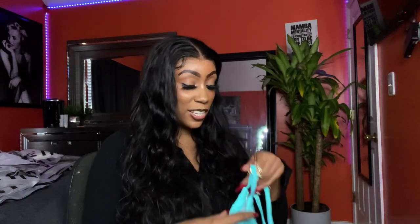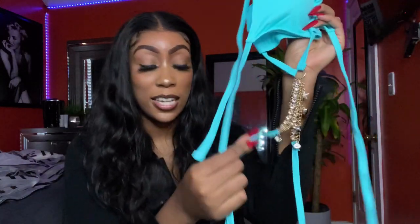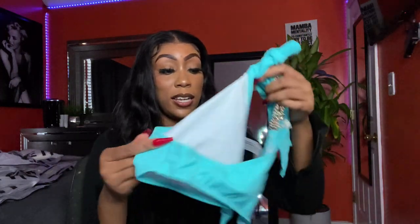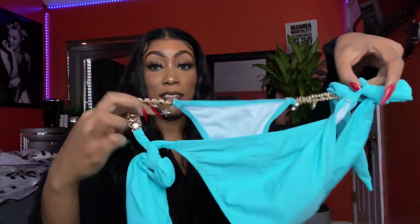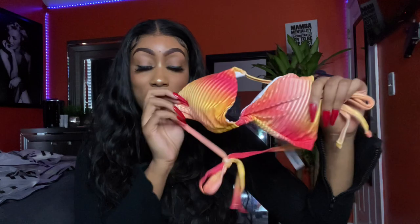I'm just going to show y'all the swimsuits. This one has some jewelry on it — this part goes across your tummy with all of the little beautiful jewels on it, and then the bottoms have the little jewels on the hips. I thought that was really cute, and I like that color. Then I got one that reminds me so much of sherbet ice cream and I think it's going to look pretty on my skin.